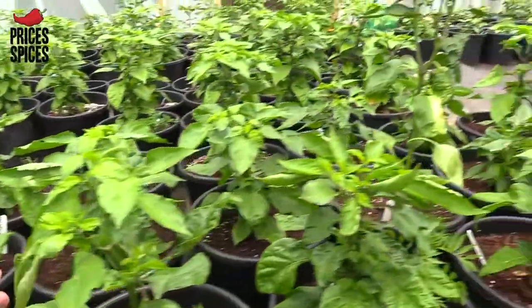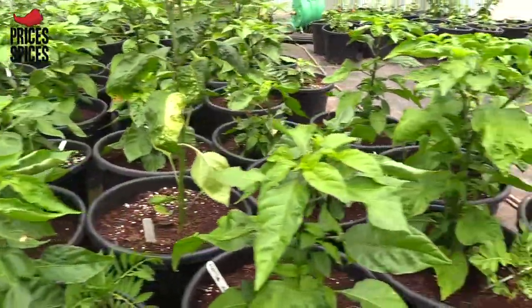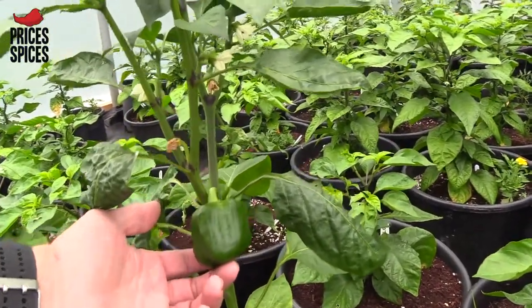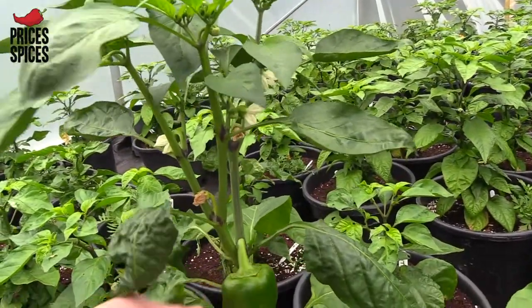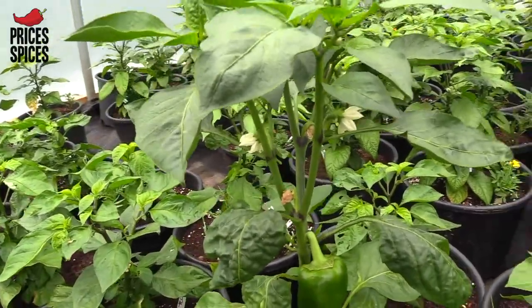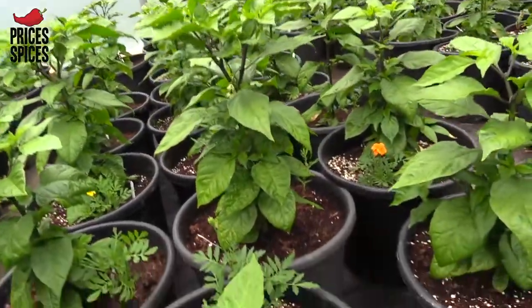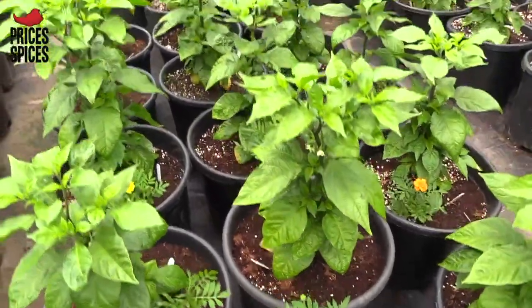We've got our seven pot yellows, which is now starting to put on a nice bit of weight. I don't believe this one's a seven pot yellow though — that looks more like just a standard Capsicum pepper. I don't know how that's happened. And here we have Trinidad Moruga Scorpions.